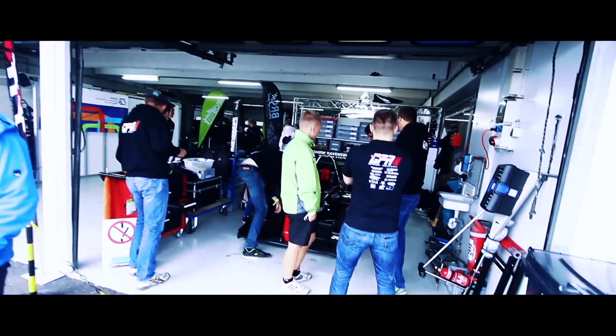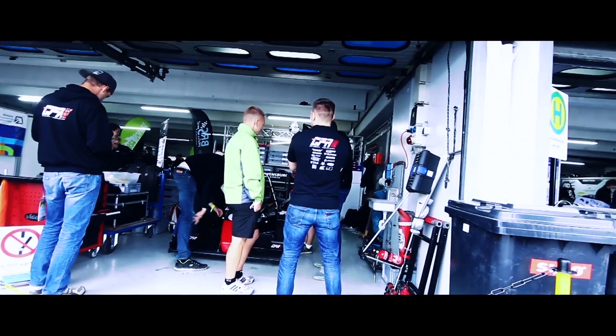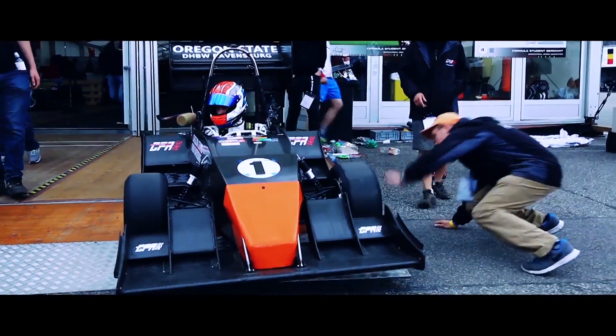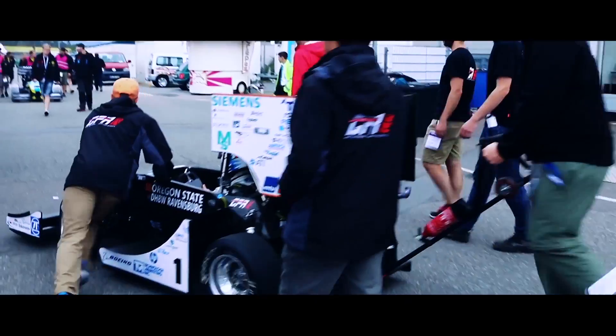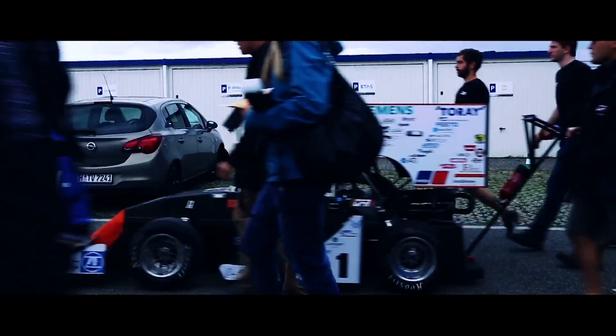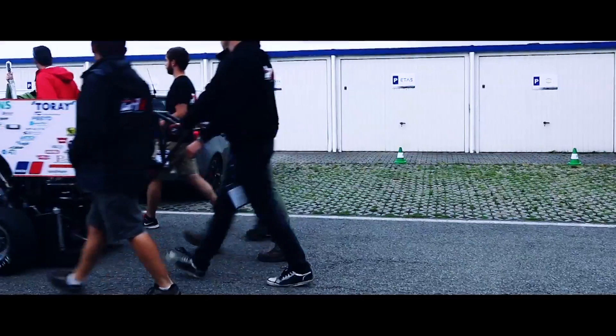The first day is mechanical scrutineering, so the scrutineers want to make sure your car is safe and it passes all the rules. We had a pretty good number to go into mechanical scrutineering, so we went in like the first 10 cars and went right into the bay.